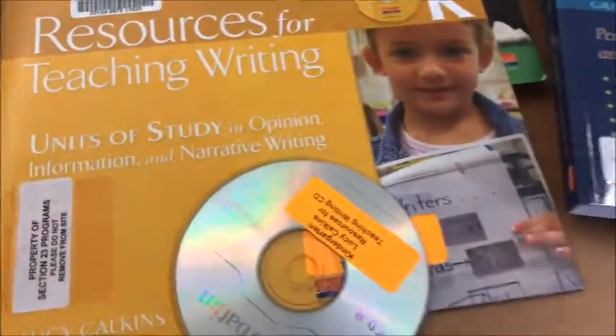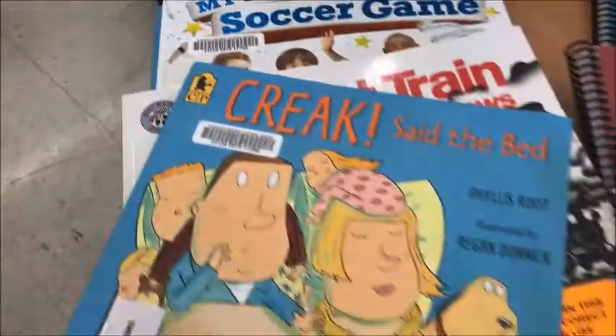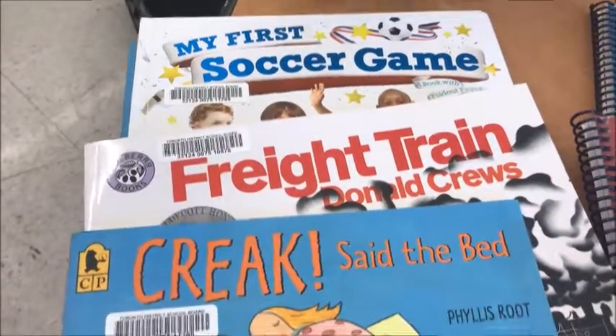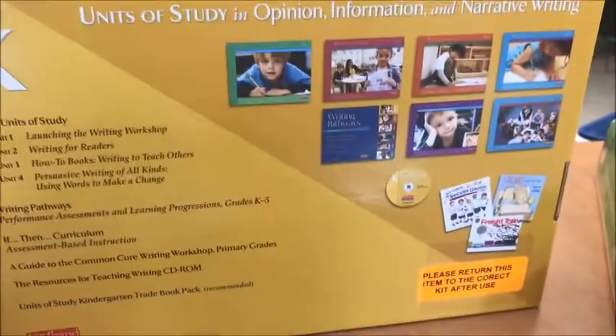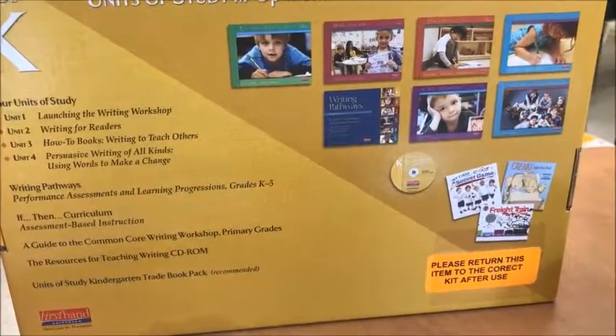It also has a CD with lesson plans and student activities, and it comes with three picture books to help with modeling writing: Soccer Game, Freight Train, and Creek. All of these resources that are in this kit are also listed on the back of the kit.